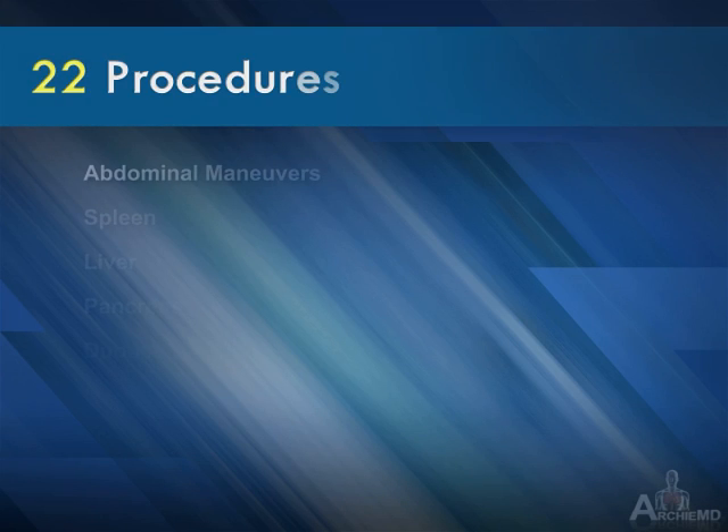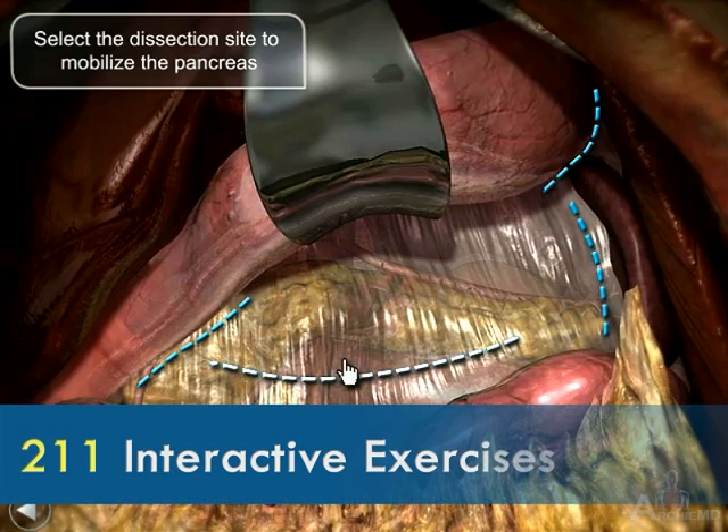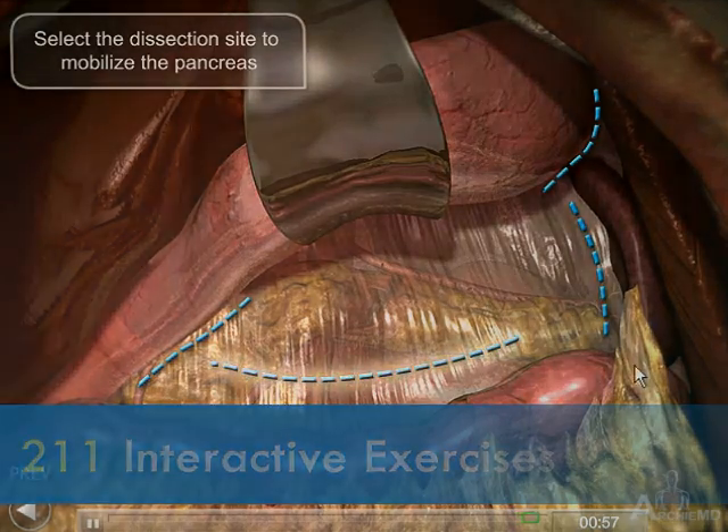22 different procedures are animated in detail, and 211 interactive exercises reinforce key learning concepts.